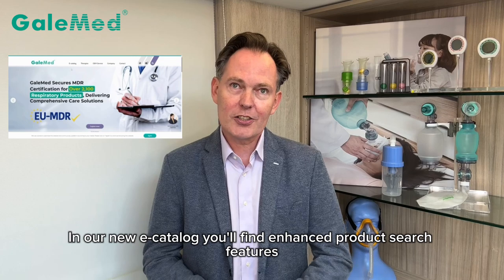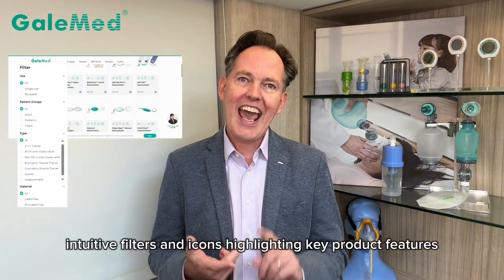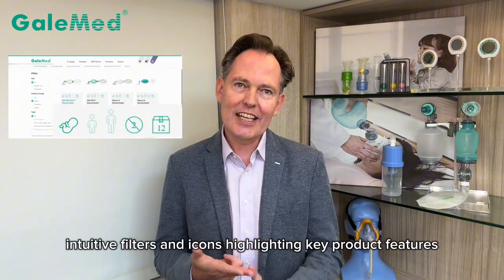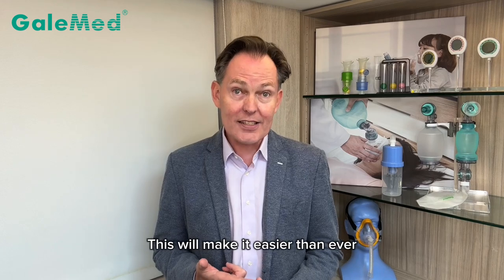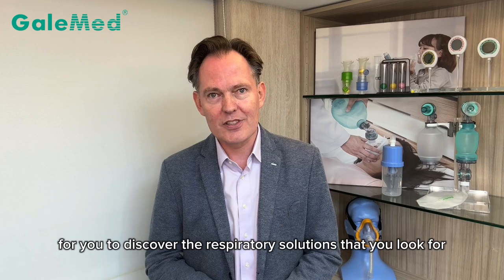In our new e-catalog, you'll find enhanced product search features with clear category buttons, intuitive filters, and icons highlighting key product features. This will make it easier than ever for you to discover the respiratory solutions that you look for.